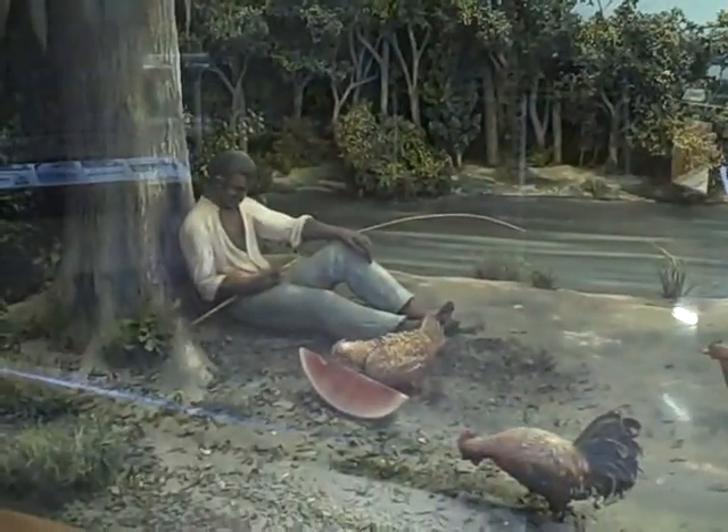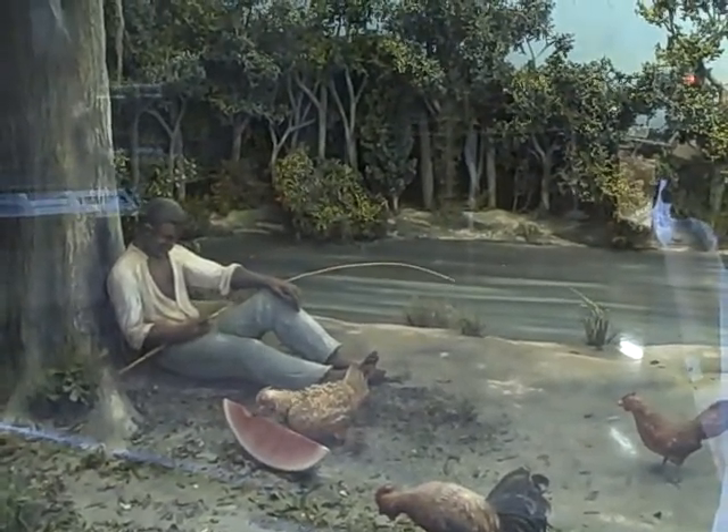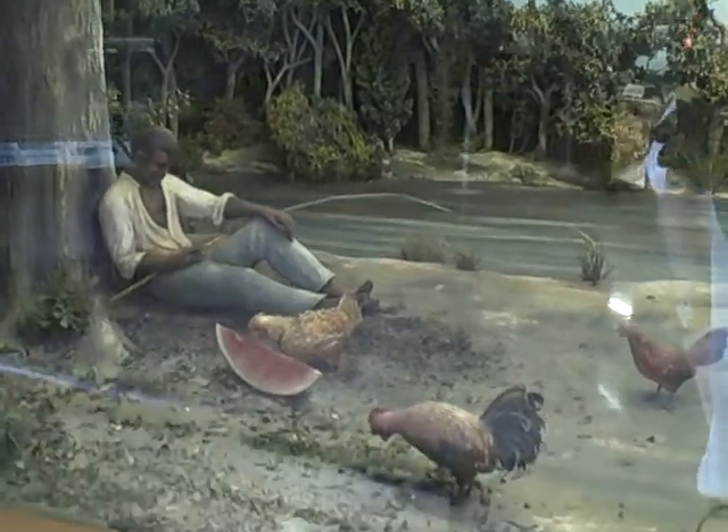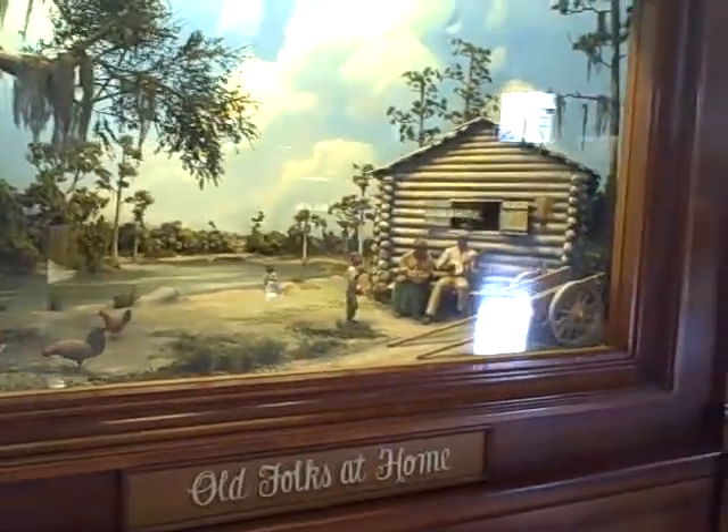He's got the right idea there — he's sleeping but he's got a bite on his pole. There's some chickens there. He's eating watermelon. This is entitled 'Old Folks at Home,' also a Stephen Foster song.